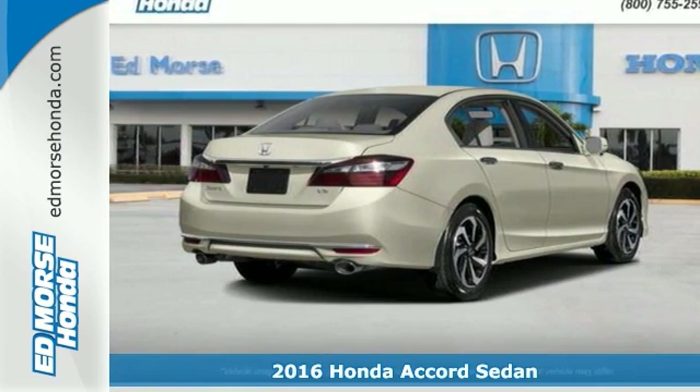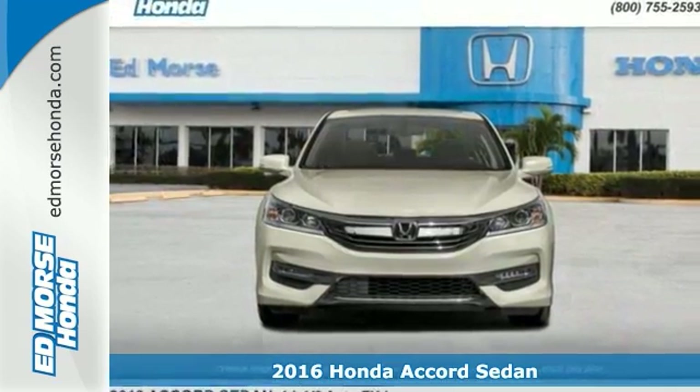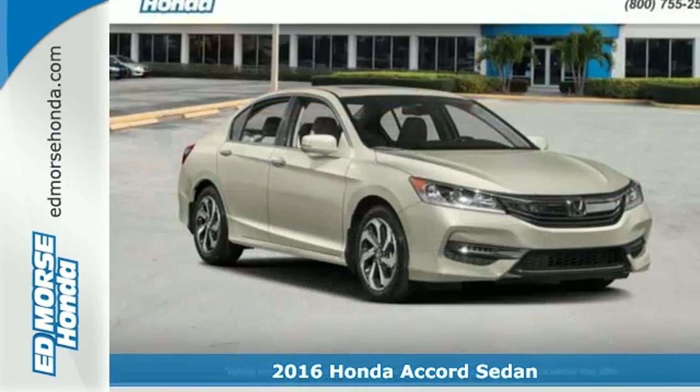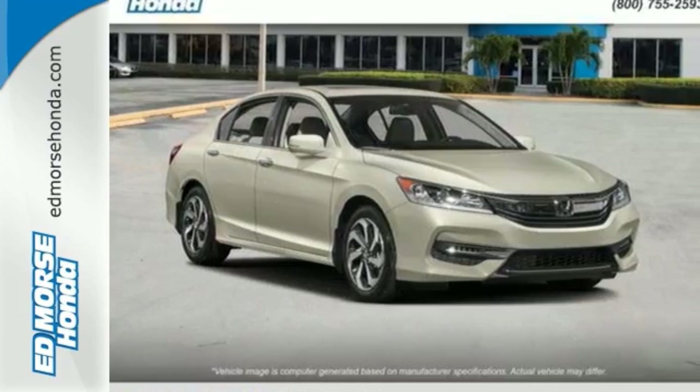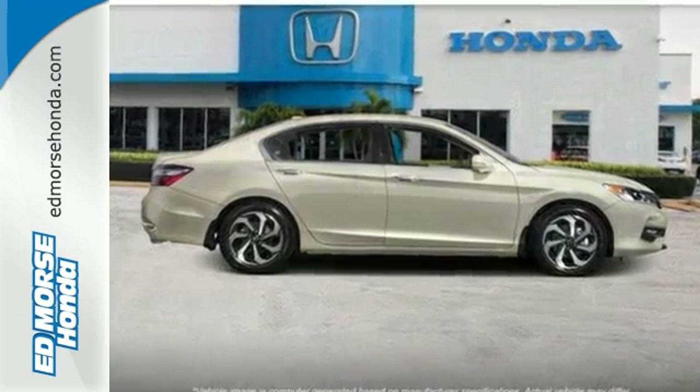Luxury evolves inside the refined cabin of this plush 2016 Honda Accord. The interior style updates are apparent, but you'll really be impressed with how this savvy vehicle keeps you comfortable with dual-zone climate control, while also keeping you connected and entertained with Bluetooth and USB audio interface.